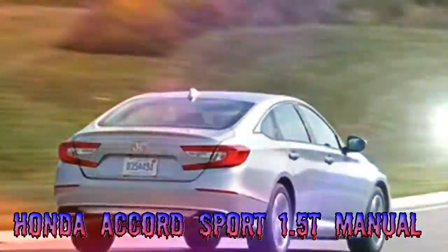It's the six-speed manuals that provide a sense of joy and driver engagement that truly brings the Accord Sport into its own. Like the manual-equipped Sport 2.0T, the stick shift Sport 1.5T placed a Cheshire cat grin on our faces every time we ripped through the gears.